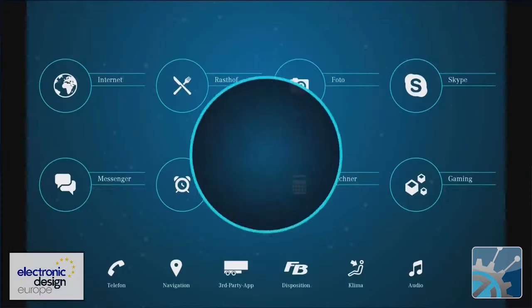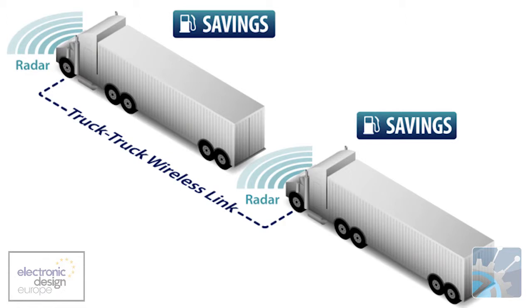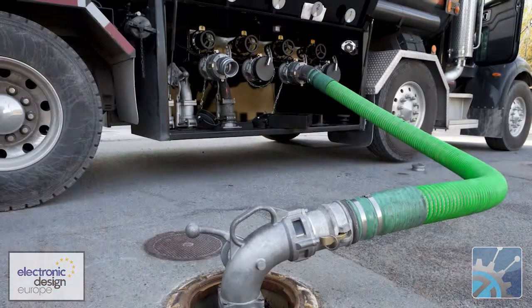Why do we need driverless trucks? The answer lies with fuel costs. Here in Europe there are around 65 million heavy goods vehicles in circulation, and in the US it is estimated there are 15.5 million trucks in operation. Peloton reckons that platooning technology saves 10% on fuel costs for the rear truck and 4.5% for the lead truck. Fuel costs in the US now account for 40% of operating costs for truck fleets, so there is considerable money to be saved.